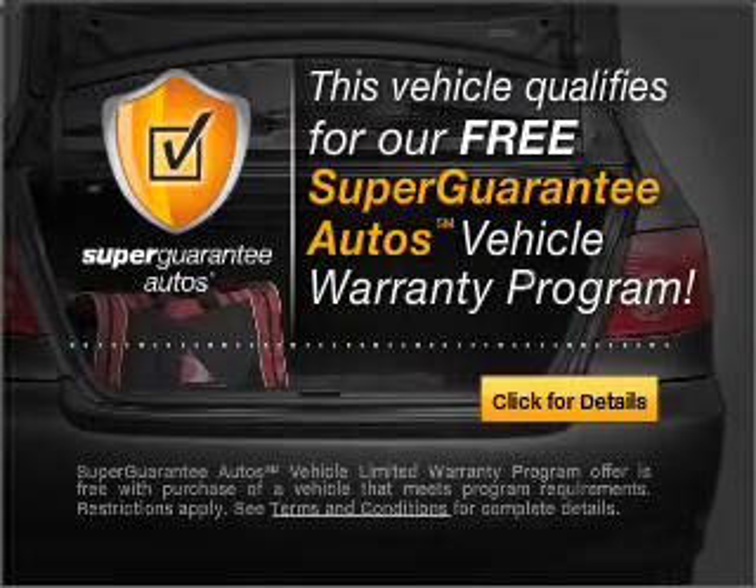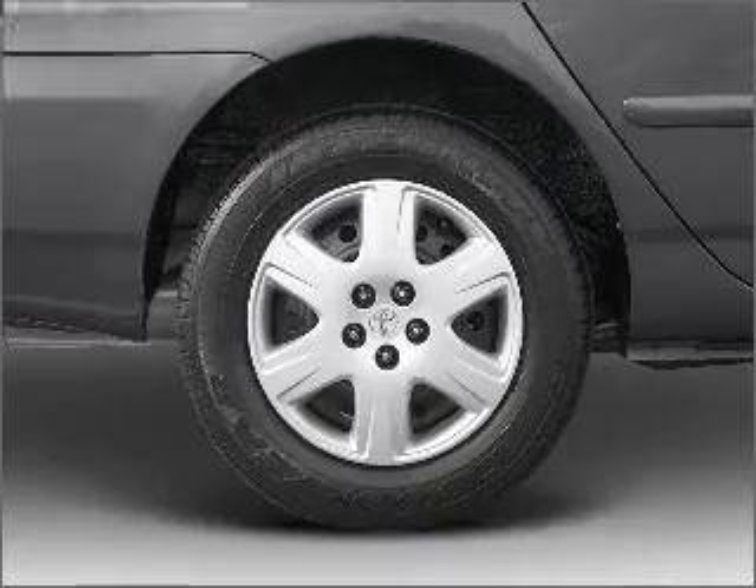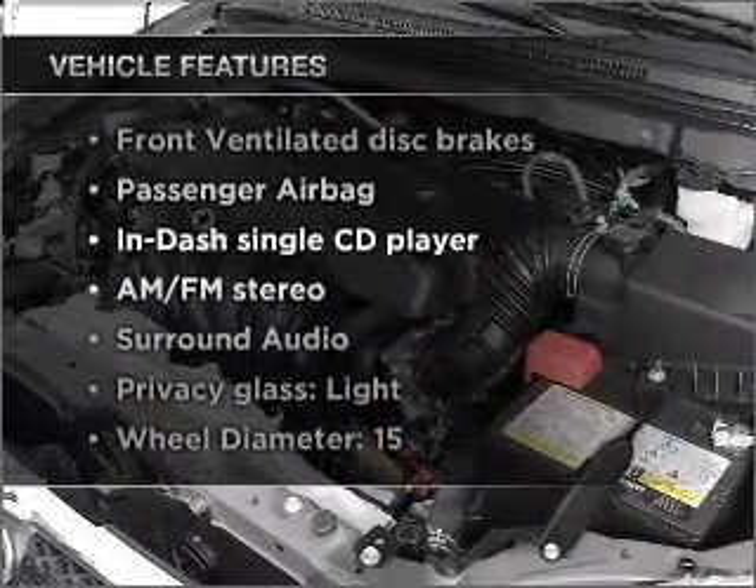Buy a vehicle and get a free warranty from us only at everycarlisted.com. Stand out from the crowd with premium wheels. Plus enjoy these notable features that are included in this vehicle.